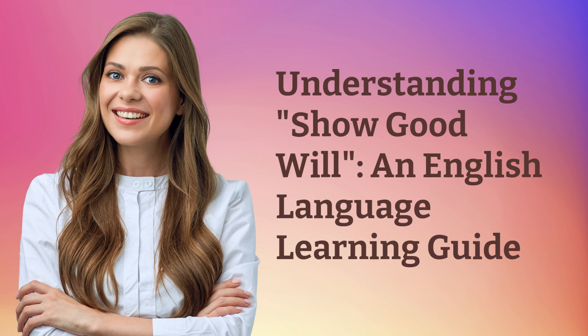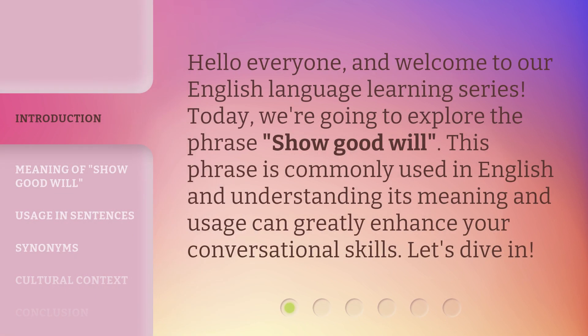Understanding Show Goodwill — an English Language Learning Guide. Hello everyone, and welcome to our English Language Learning series. Today, we're going to explore the phrase 'show goodwill.' This phrase is commonly used in English, and understanding its meaning and usage can greatly enhance your conversational skills. Let's dive in.